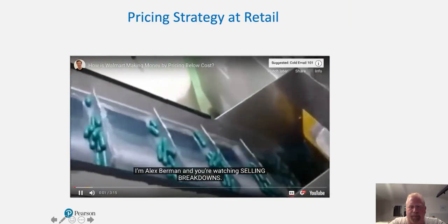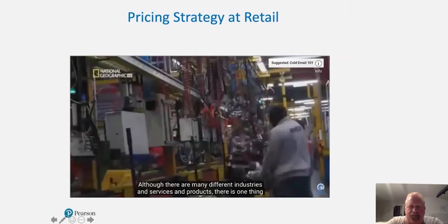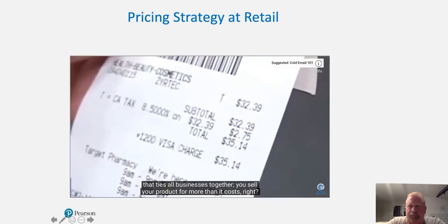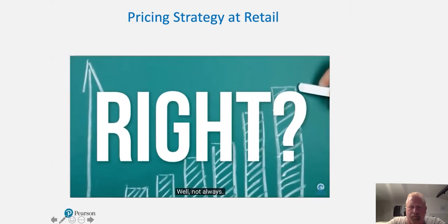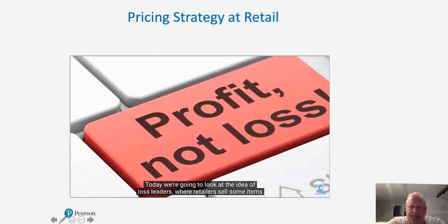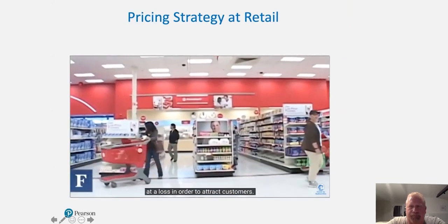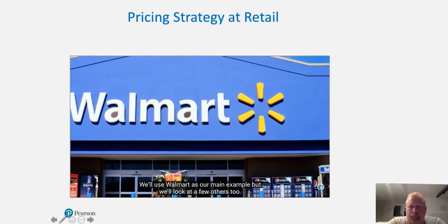I'm Alex Berman, and you're watching Selling Breakdowns. Although there are many different industries, services, and products, there's one thing that ties all businesses together: you sell your product for more than it costs — right? Well, not always. Today we're going to look at the idea of loss leaders, where retailers sell some items at a loss in order to attract customers. We'll use Walmart as our main example, but we'll look into a few others as well.